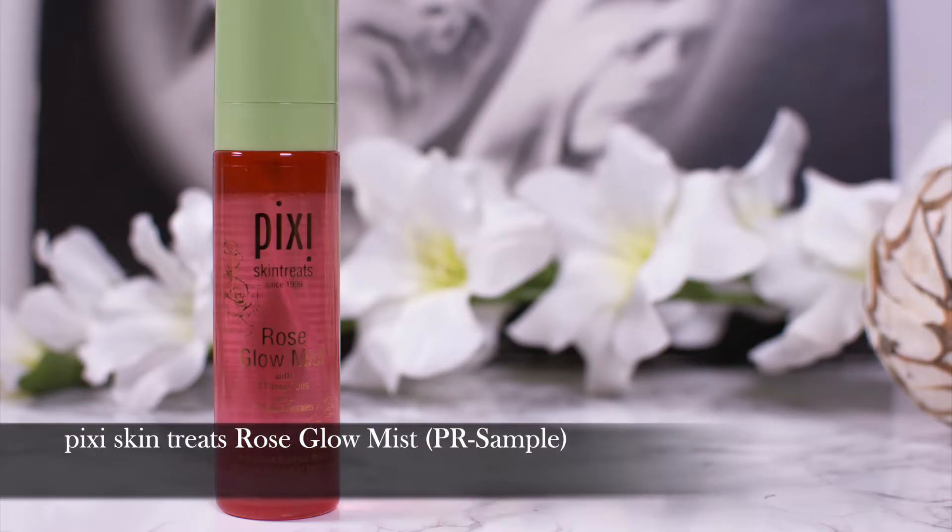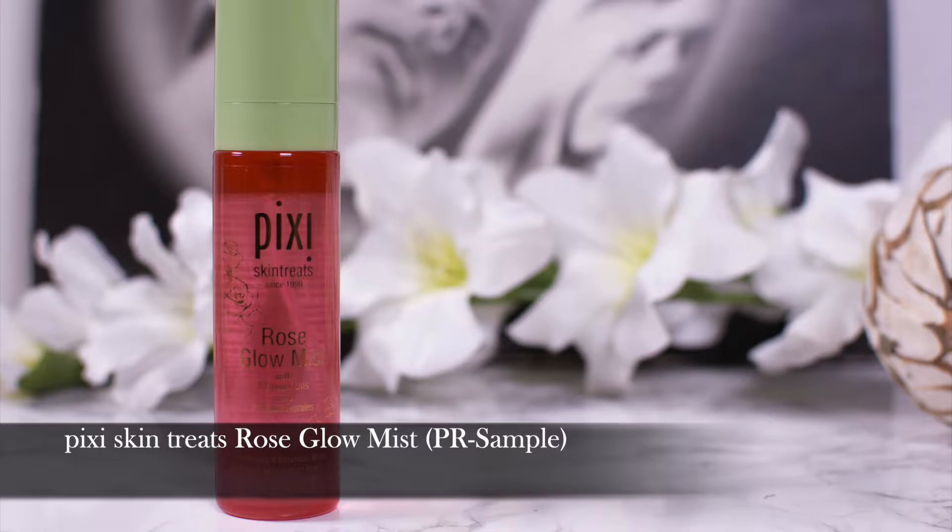A face mist: this one is by Pixi and it's the Rose Glow Mist. You might be familiar with the original Glow Mist, which is nice but a little too heavy for me with my oily skin. The Rose Glow Mist is similar, very hydrating, and contains a few oils as emollients. One thing that I think is a downside compared to the original Glow Mist is that this one does not contain niacinamide, which I love. But I love it as a hydrating spritz or to seal in my hyaluronic acid. Great product — highly recommend if your skin is more on the oily side.